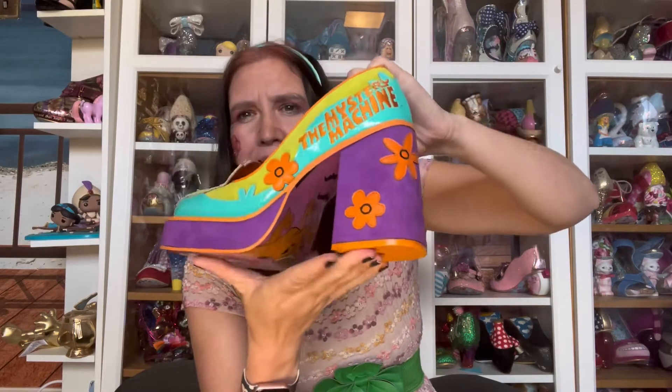I think it screams Scooby Doo for sure and it screams 60s. It's kind of like revival 60s - I think Stacey from Rockamilly said it was like when the 60s came back in the 90s, and I think she's right. It does feel modern - like when they redid Scooby Doo, it feels like 90s Scooby Doo trying to do 60s.